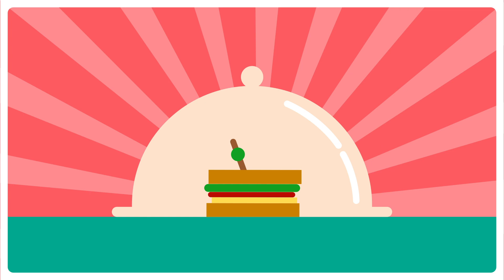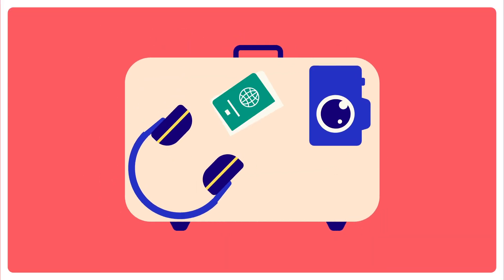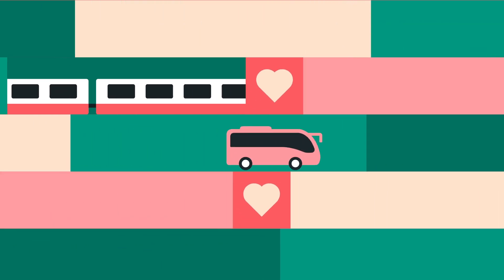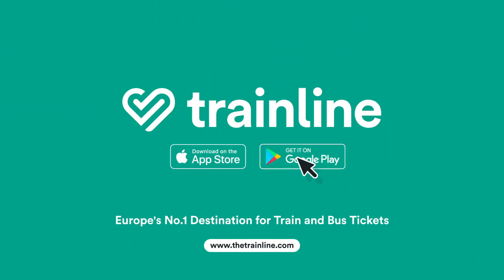Now you know how TrainLine can help you while you travel. What's stopping you from making that trip? Pack your bags and your lunch and get going. Happy traveling. TrainLine is Europe's number one destination for train and bus tickets. Head to our website for more info.